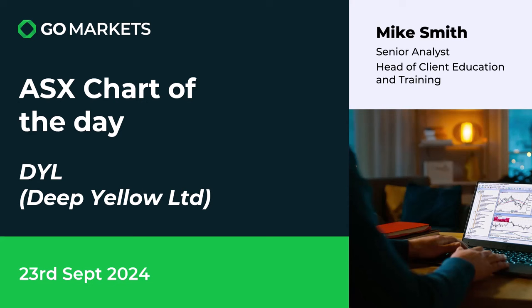Welcome to your ASX chart of the day. It's Monday the 23rd of September — hope you had a good weekend. Today we're looking at uranium stock DPL Limited, ticker code DYL. Some interesting price action to report.